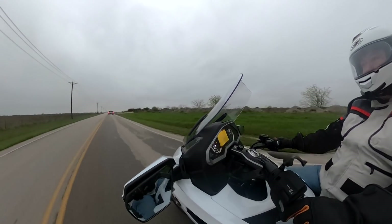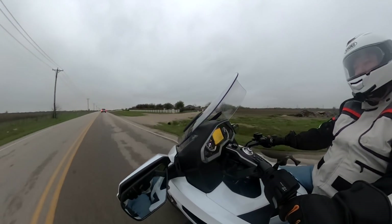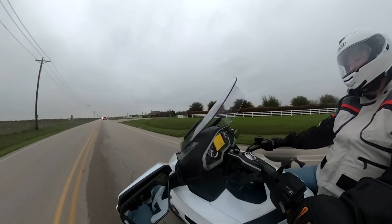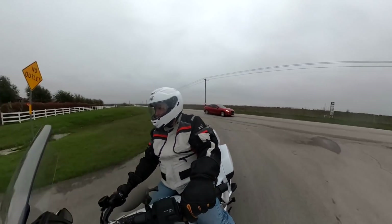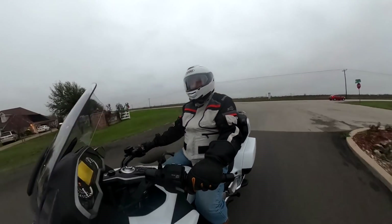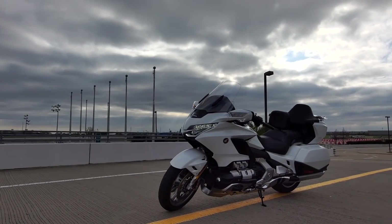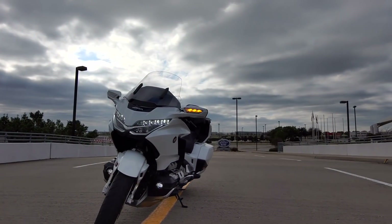Because of its size, weight, and power, the Goldwing's definitely not a beginner's bike by any means. But for an experienced rider, it's really an easy motorcycle to ride. It does weigh a hefty 800 pounds, but it carries that weight low, and once in motion, all that weight goes away. Even off the side stand, it doesn't feel like a heavy motorcycle because the center of gravity on this bike is so low.